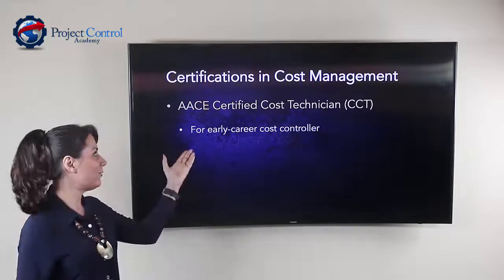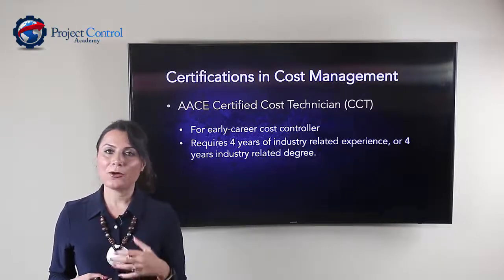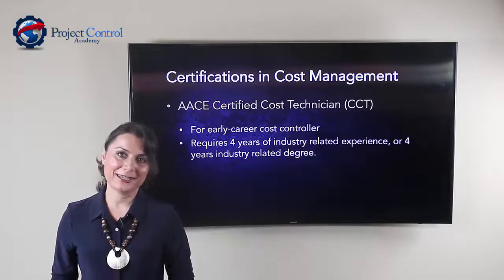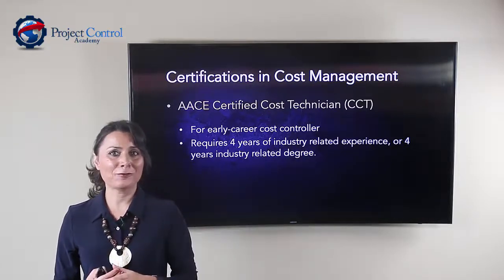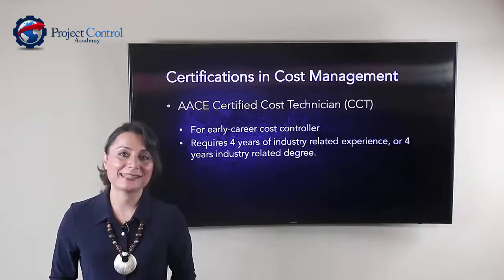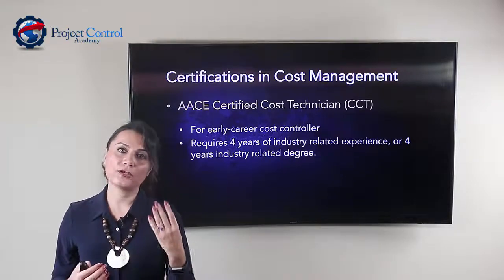As mentioned, it is for early career cost controllers. All it requires is four years of experience or a four-year college degree. So if you have a bachelor's degree and zero experience in cost management, you can still pursue this certification. If you're a planner scheduler looking to learn more about cost control, this is a great way to push yourself and become a certified cost technician. If you don't have a bachelor's degree, then you need four years of experience.